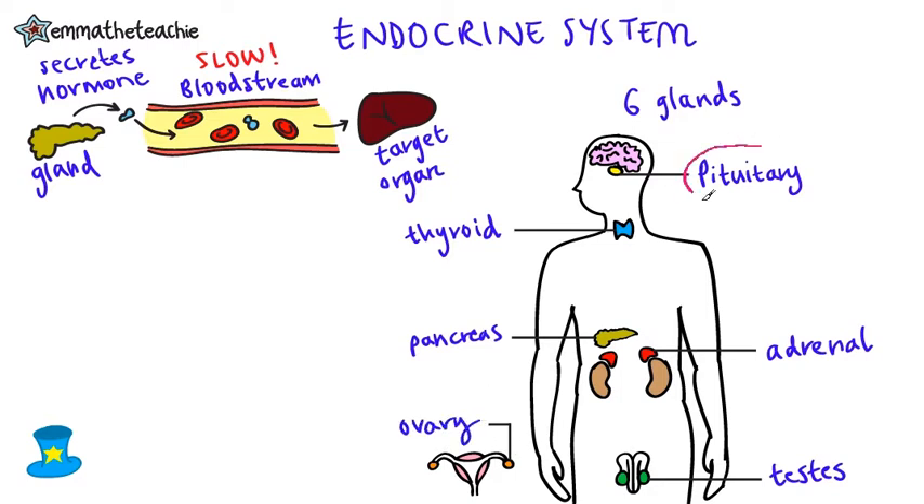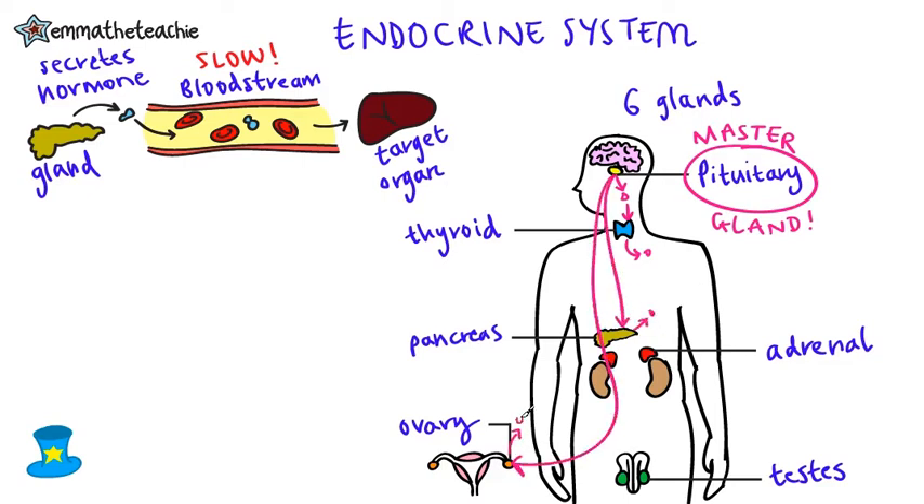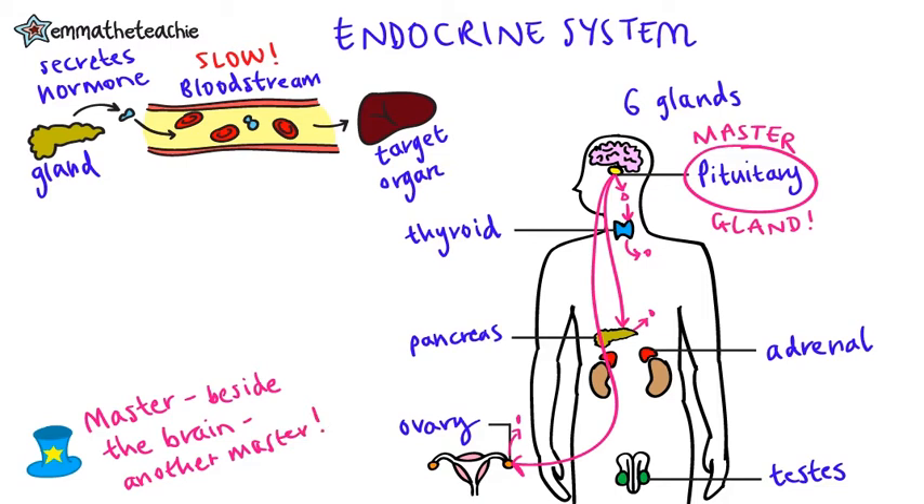Let's come back to the pituitary gland. This is called the master gland, because it releases several hormones that can travel to other glands and cause them to release hormones. A tip to remember that it is the master gland is that it is found beside the brain, which is also like the master of the nervous system. The word pituitary is a rather long fancy-sounding word, which I think sounds a bit like an olden day master's name.